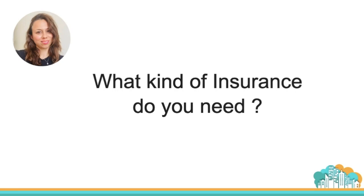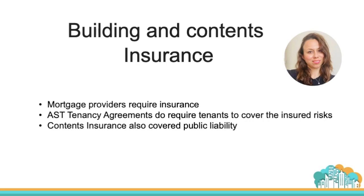In this section we're going to discuss the matter of insurance — what kind of insurance do you need and which one is optional. The most important type is building and contents insurance. Mortgage providers require you to have this if you have a mortgage on a property. If you do not have a mortgage, it's optional. You should also be aware that AST tenancy agreements do not require tenants to cover the insured risks.